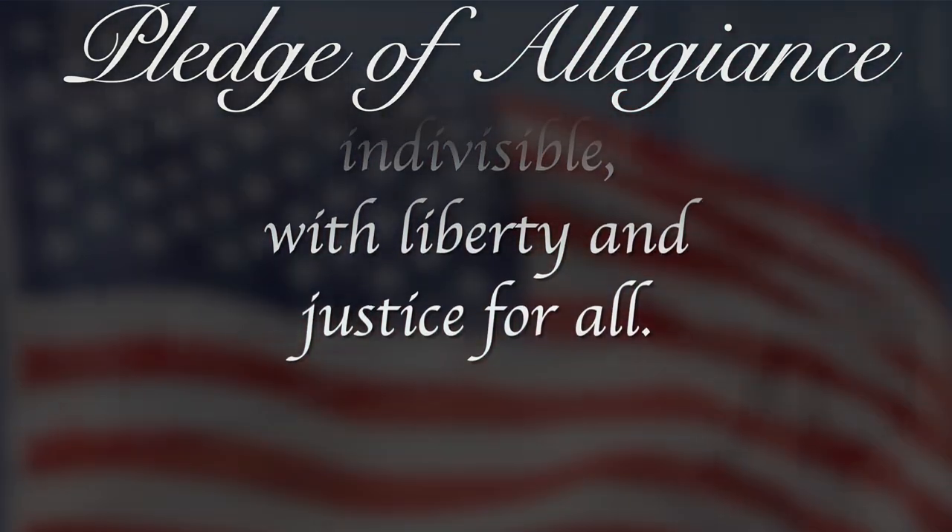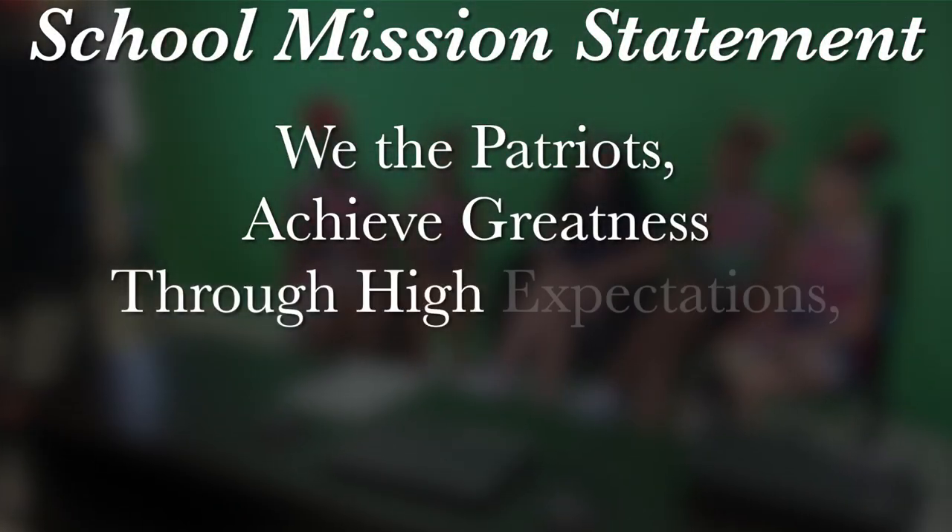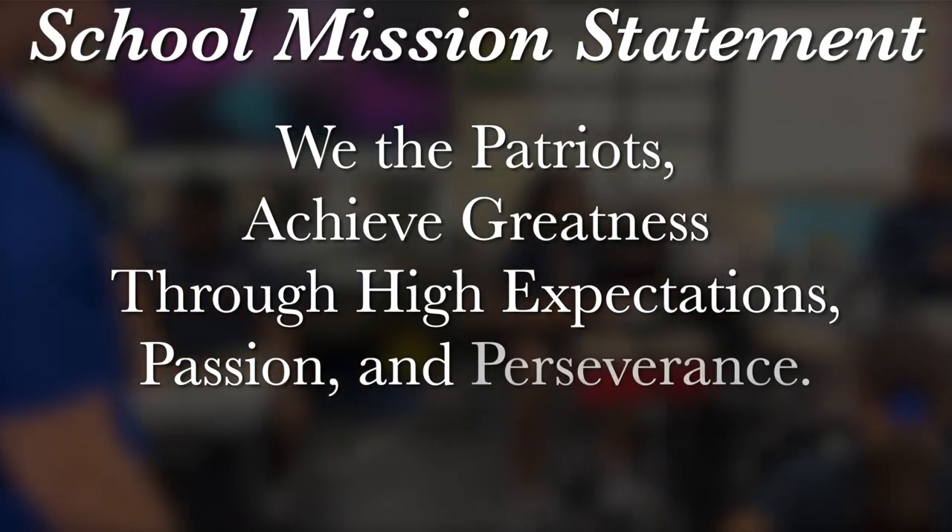And now for a school mission statement. Rex Pines Patriots achieve greatness through high expectations, passion, and perseverance. Thank you. You may now be seated. Today is Monday, October 9, 2023. Now let's go learn something new about Hispanic heritage with Catherine.